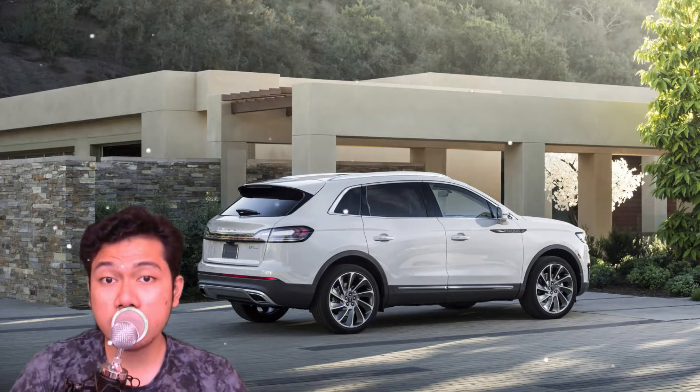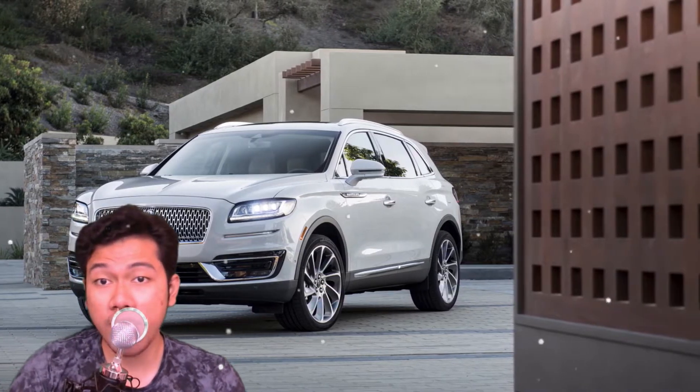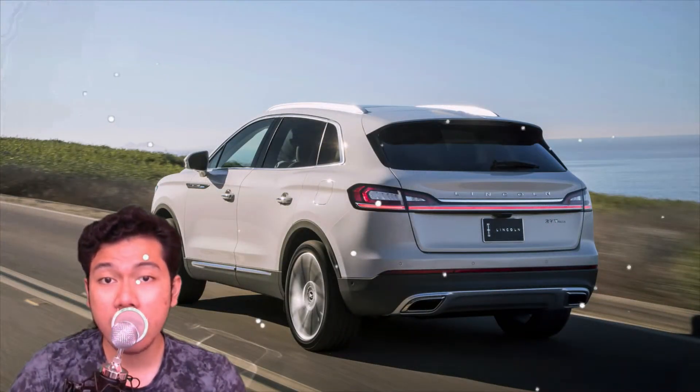The Nautilus Black Label, especially at $60,630 as tested, is missing that X factor that ultimately distinguishes the Continental and Navigator from the pack.